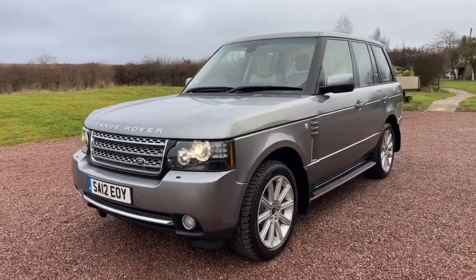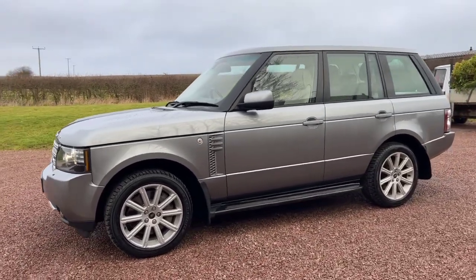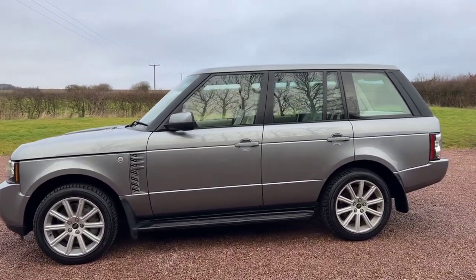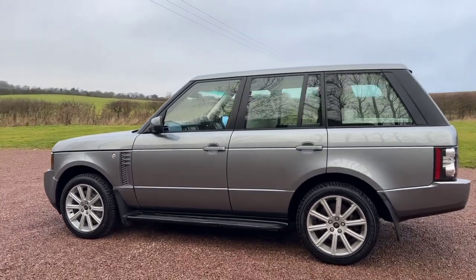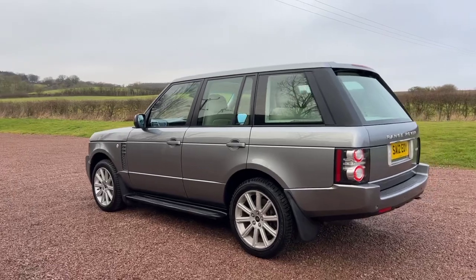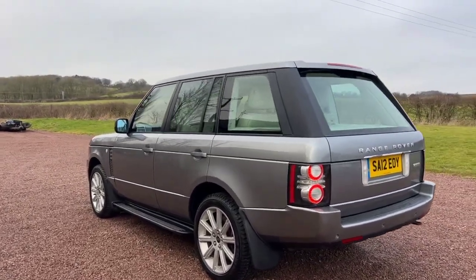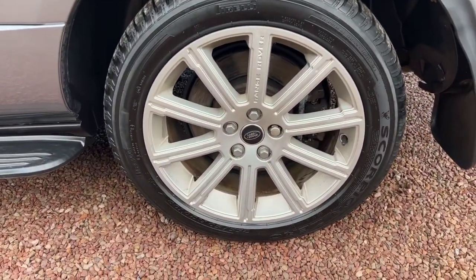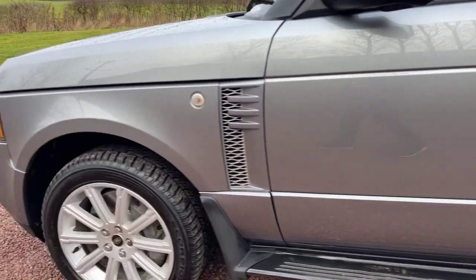Nine services — we have a fully stamped service book. We've just done a service on the engine, and the only thing we could find when we put it through the workshop was we've put new brake discs and brake pads on the front. Obviously finished in grey with very light ivory coloured leather, Scorpion tyres, running boards and mud flaps.